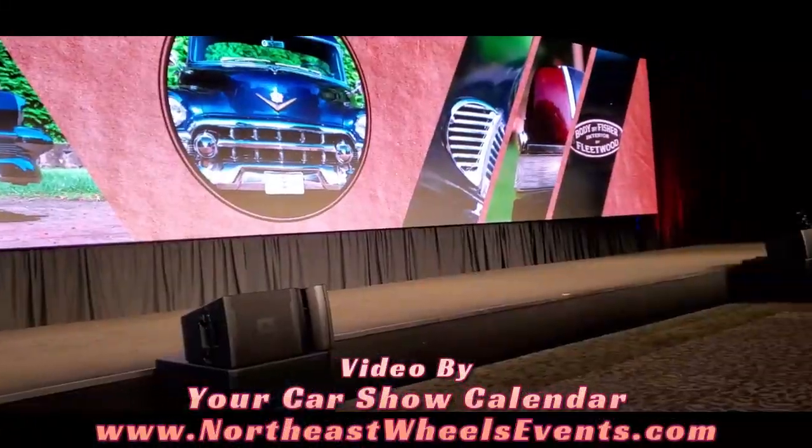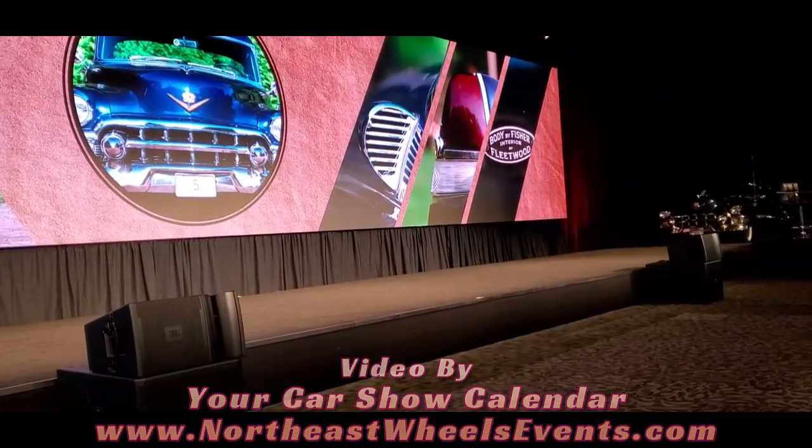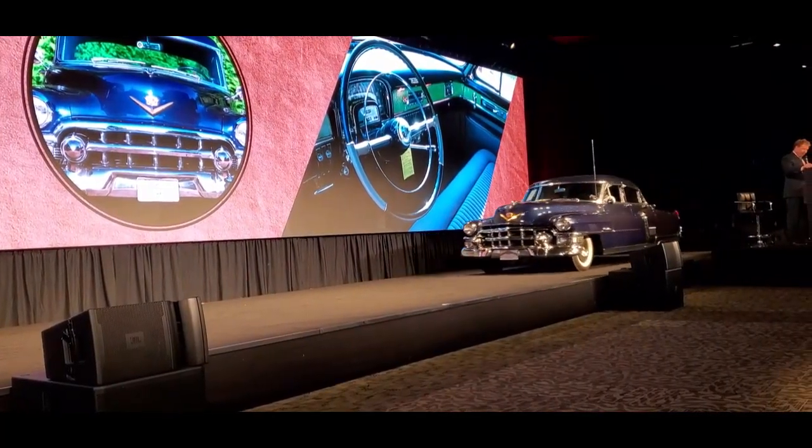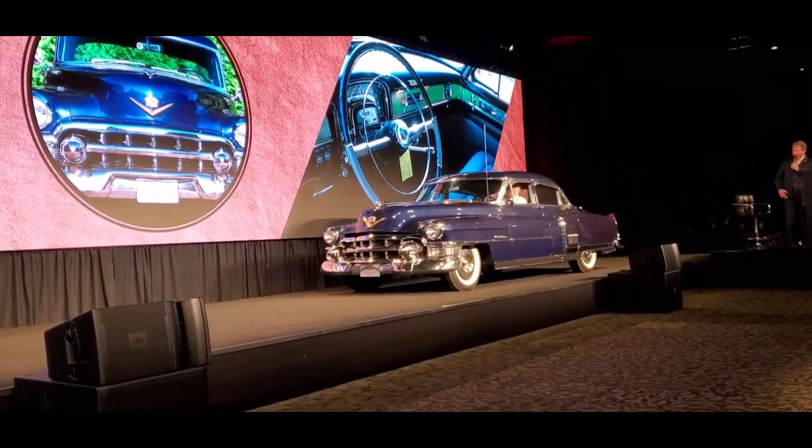This is an incredible, unrestored, wonderfully preserved car — show-winning, of course — and this was Cadillac's premium four-door sedan with lots of distinctive styling touches.